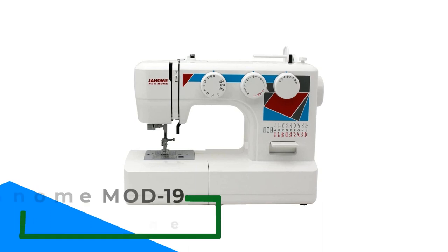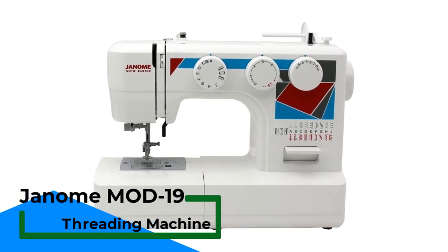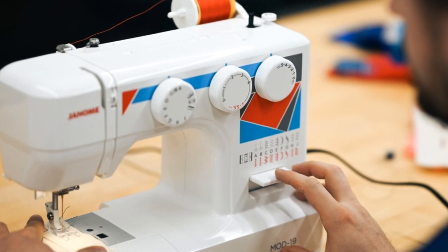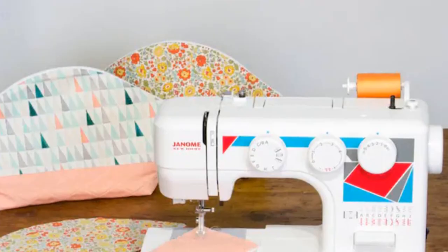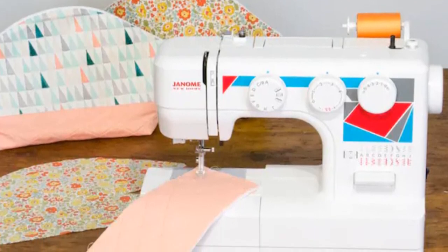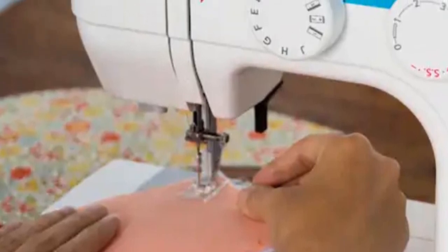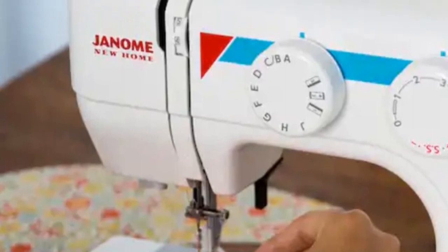Number 5: Jano Mod 19 Self-Threading Machine. The Jano Mod 19 is a top-of-the-line option for those in search of a self-threading sewing machine. One of the standout features is its advanced self-threading system, which makes threading the needle a breeze, saving a significant amount of time and frustration — especially for those who struggle with threading the needle manually. The self-threading system is easy to use and eliminates the need to manually thread the needle. The Jano Mod 19 also offers 19 built-in stitches, one four-step buttonhole, a built-in needle threader, and an automatic reverse button for reinforcing stitches or removing mistakes. You can easily customize your stitches according to your project requirements, making it perfect for both beginners and experienced sewers.